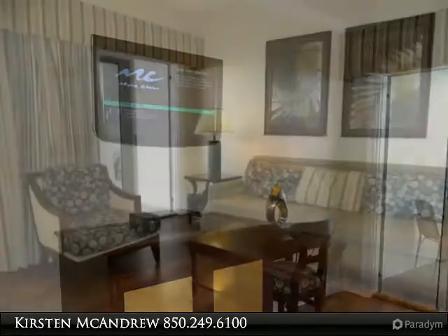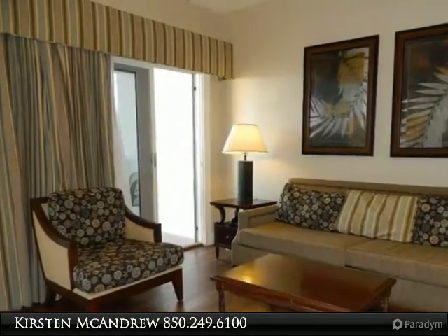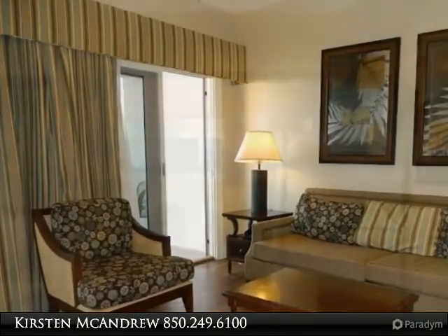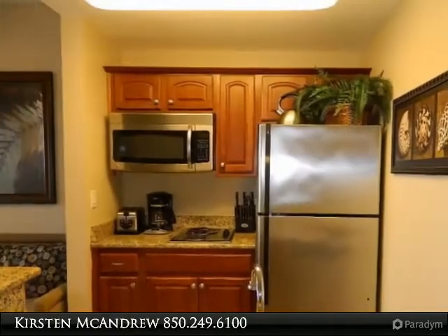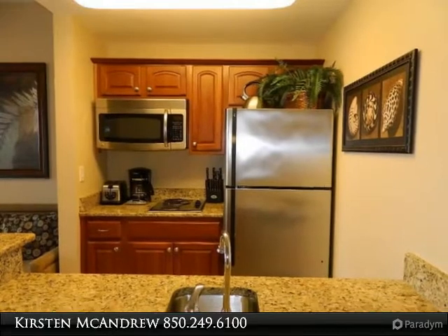There are walkovers to the sandy white beaches, four swimming pools, one golf run, tennis courts, fitness center, spa, community laundry. Carillon Beach offers shops, restaurants, and walking paths.